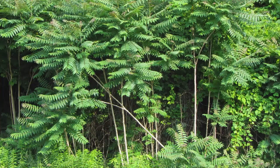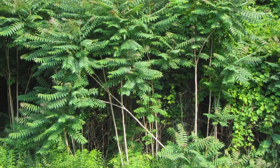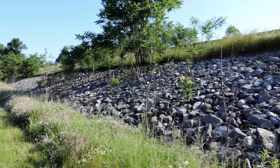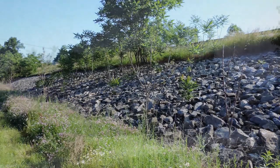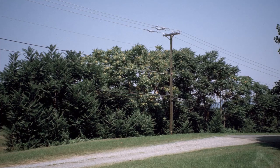Tree of Heaven tolerates a wide variety of site and moisture conditions, from fertile soils along rivers and streams to rocky drought-prone soils on ridgetops and abandoned mines. It is commonly found growing on disturbed sites such as roadsides, as well as forest edges, fence rows, and in forest openings.